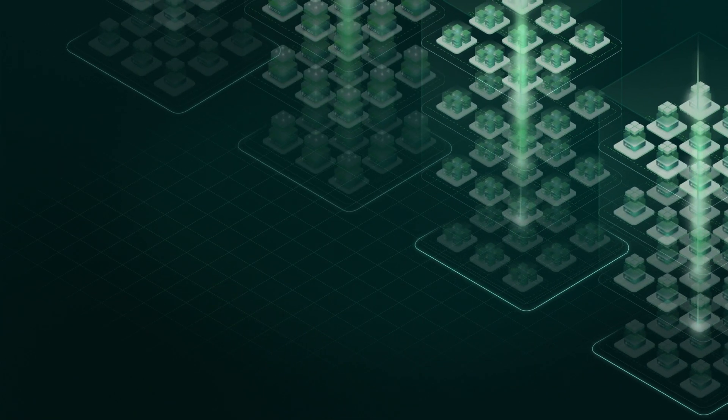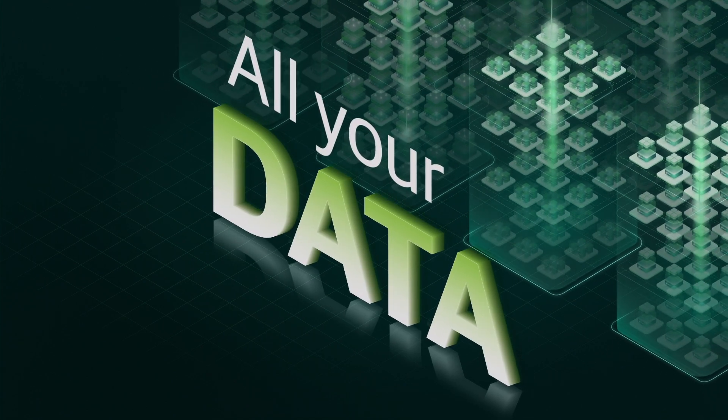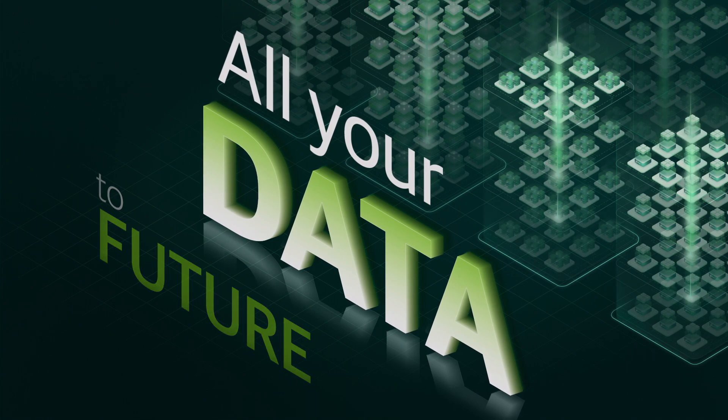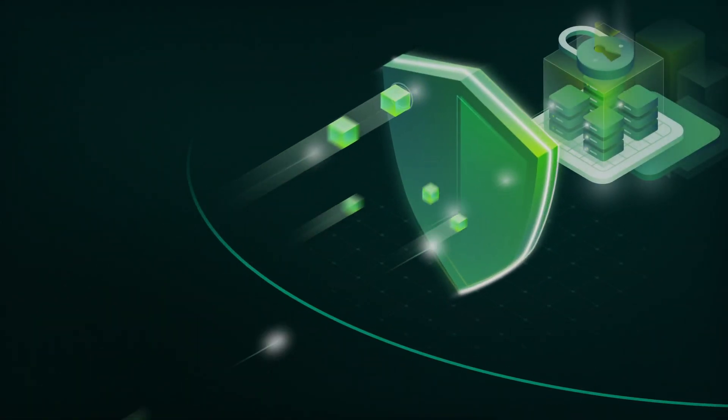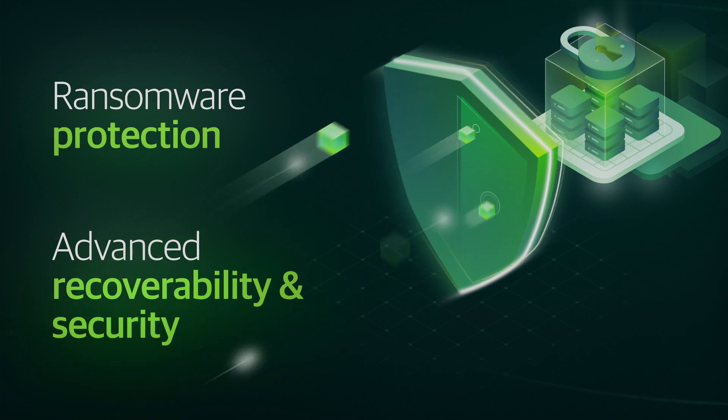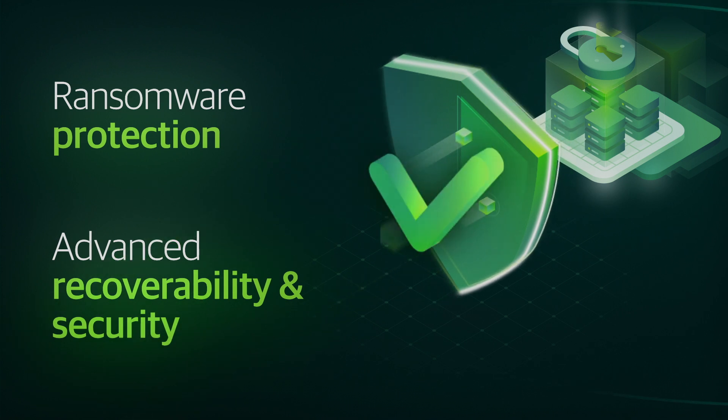Veeam's advanced object storage support ensures you can handle all your data from now into the future without any additional fees or cloud taxes. And you can rest easy knowing that Veeam protects your business against ransomware with advanced recoverability, security, and governance baked in.